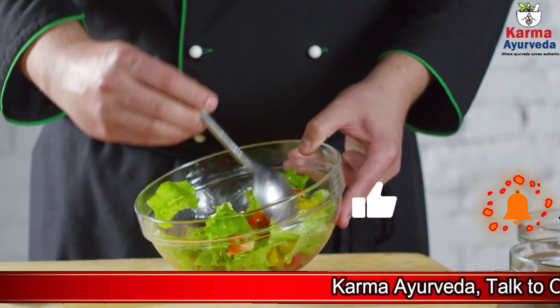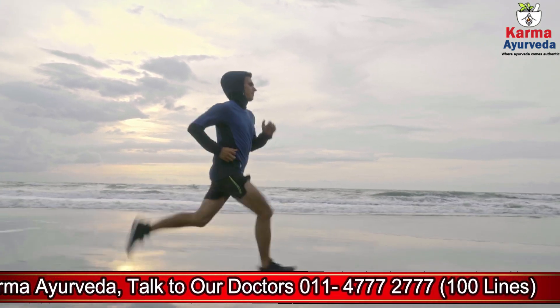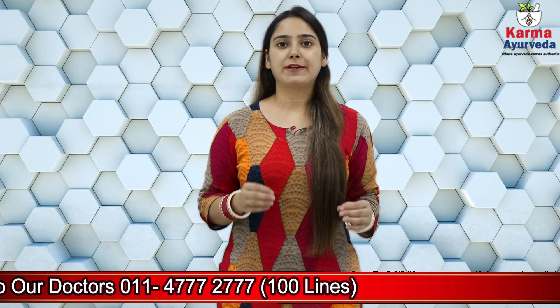As people do not pay much attention to these symptoms, the disease mostly remains unnoticed in these stages. Therefore they remain unaware of the essential changes they should make in their diet and lifestyle to stop the growth of this disease. A steady loss of kidney function can lead the disease to reach Stage 3.